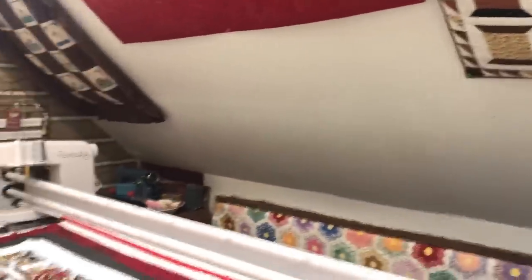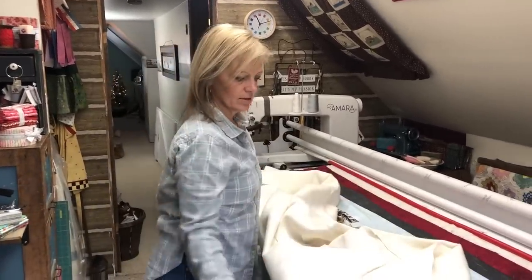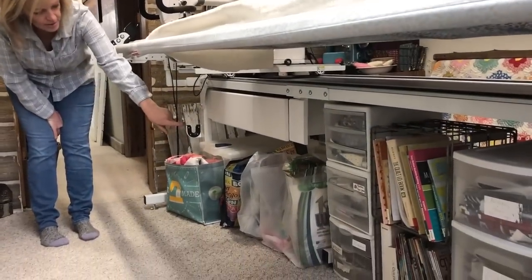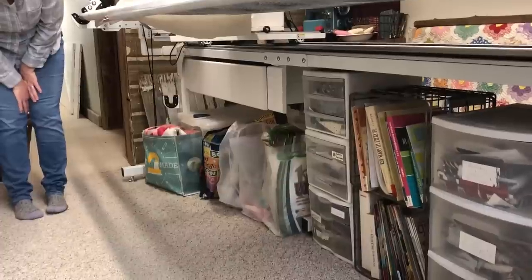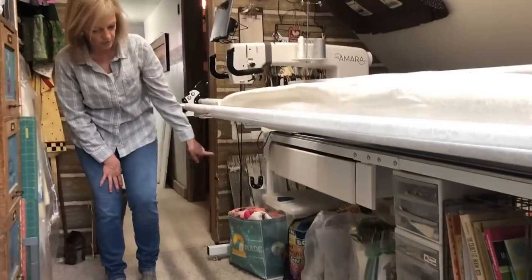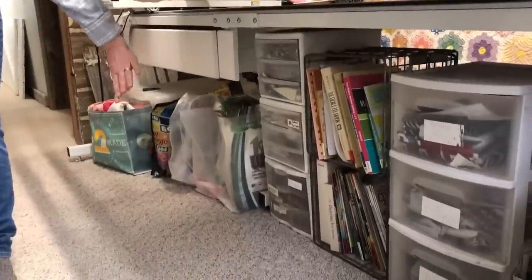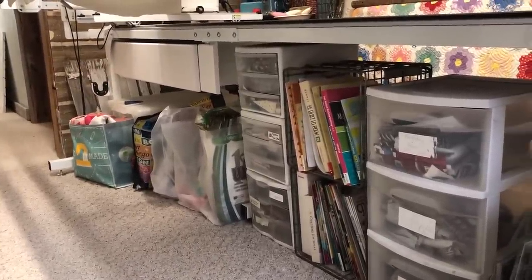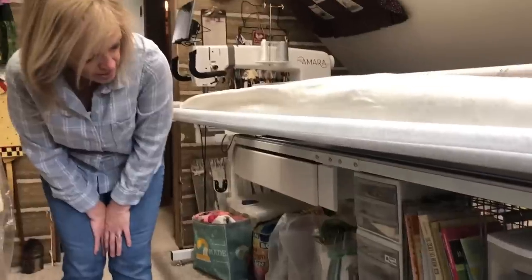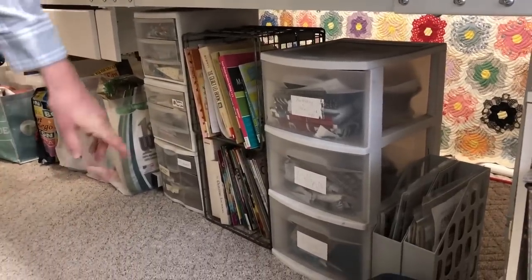Let me give you a peek underneath the long arm. Right now I've got a quilt loaded that I'll be working on today. Underneath I keep a lot of storage — all the bags down here are client quilts that have come in and will be stitched on soon. Most clients give the quilt to me in a bag like that, and I work through them left to right. The drawers hold other projects, notions, my quilt ID book, and other reference books.